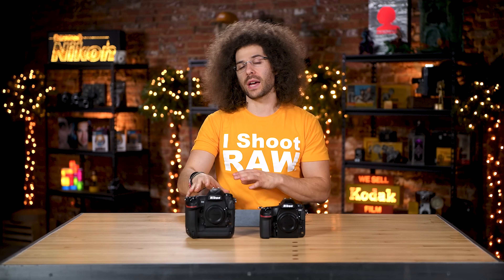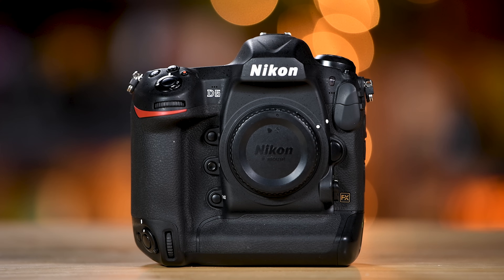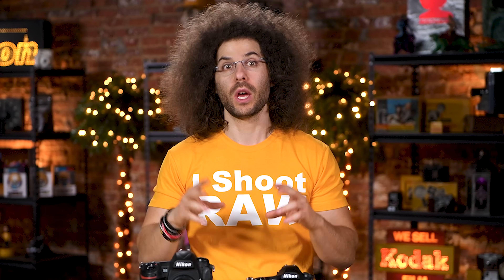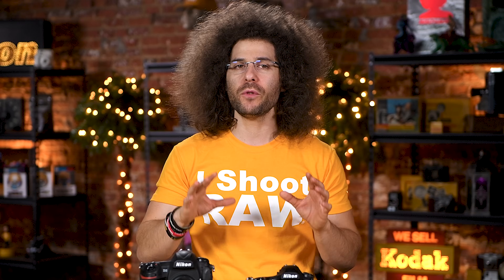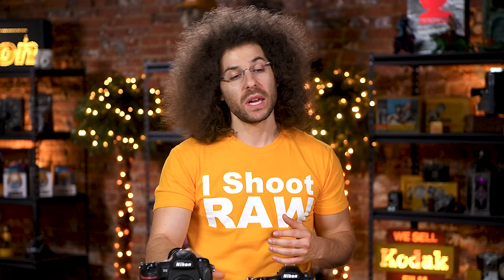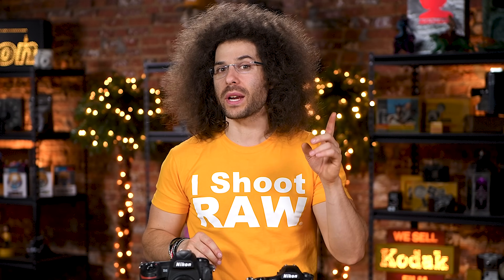If you're a full-time professional making your living shooting weddings, action, or anything that demands a more rugged camera, the D5 is a tremendous option. It would be my choice for weddings because of the slightly smaller file size, faster shooting speed, and better high ISO capability. If you need to shoot in lower light situations, you're still going to get better results out of the D5. The D850 will still do a pretty good job in low light, but you'll get cleaner shots with the D5.